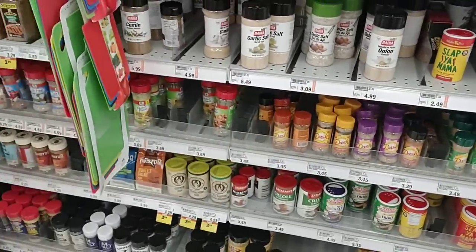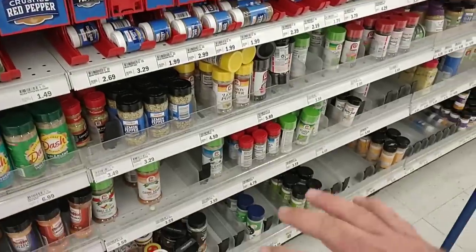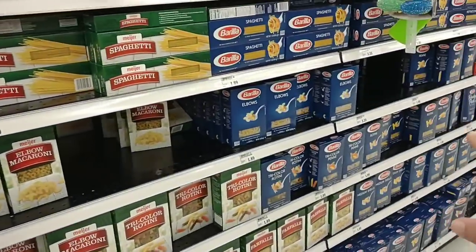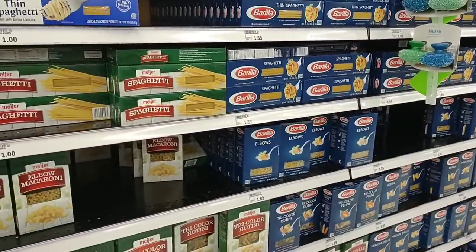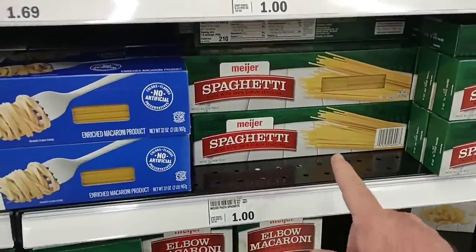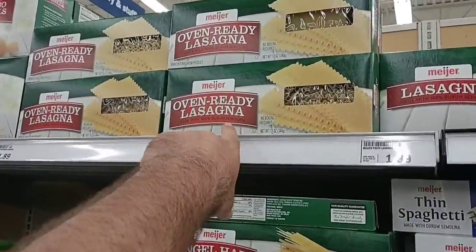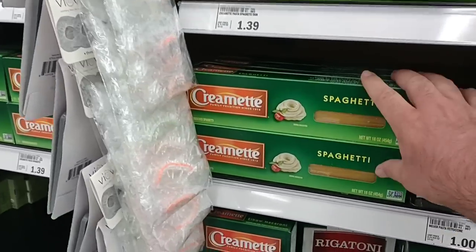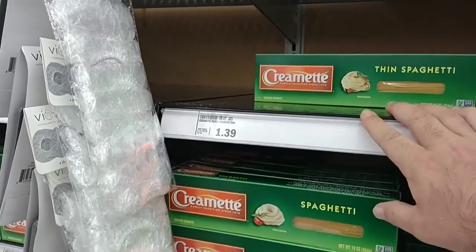Meijer is one place I always recommend if you're looking for special kinds of spices — they have a ton of different spices, though they're low on a lot of it. Even though Meijer has really condensed their pasta aisle, they do have some Barilla in at $1.89 a box, which is comparable to a lot of other stores — we've even seen Barilla as high as $2. They still have the Meijer brand for $1. They do have lasagna noodles someone was looking for. Cremette went up from $1.22 to $1.39 a box.